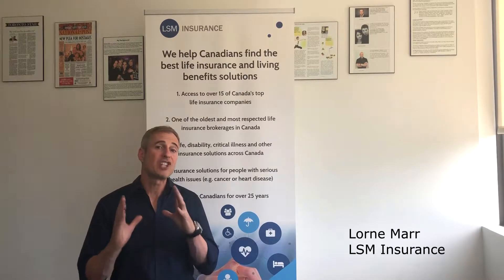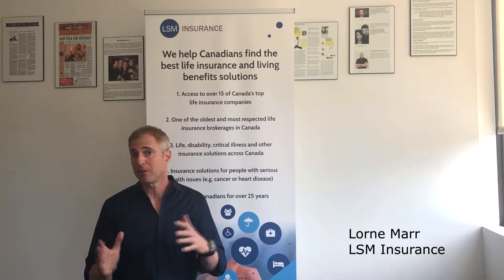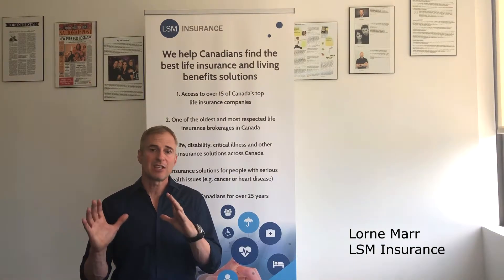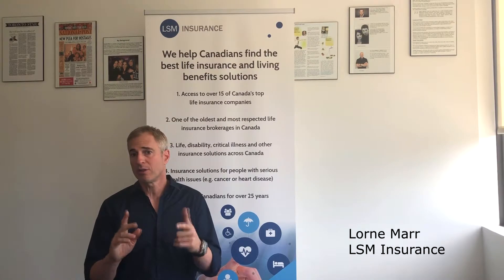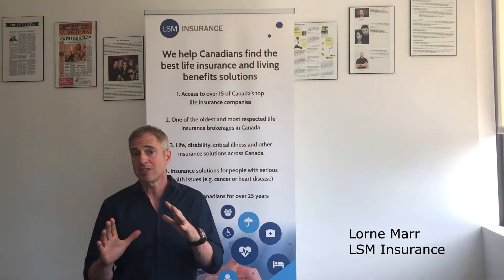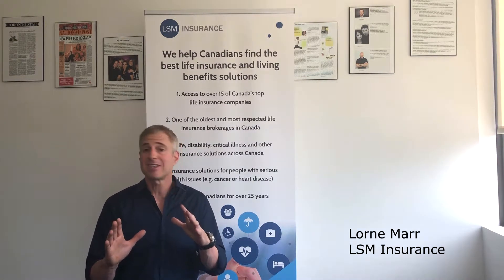I'm going to talk a little bit about how a child insurance rider works on a policy. Usually with a life insurance policy you have a certain death benefit — it might be five hundred thousand or a million. In a typical scenario of two spouses, one of the spouses could add a child rider to the policy, and what that does is it allows them to cover sometimes up to seven children with one benefit and one extra charge.